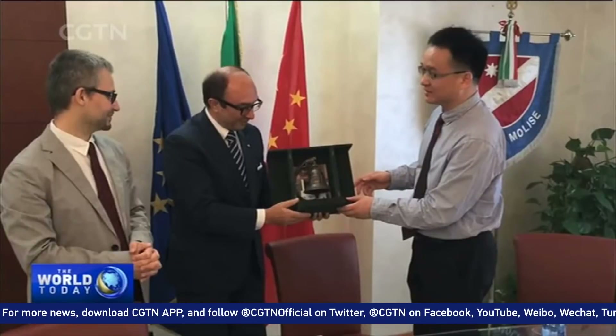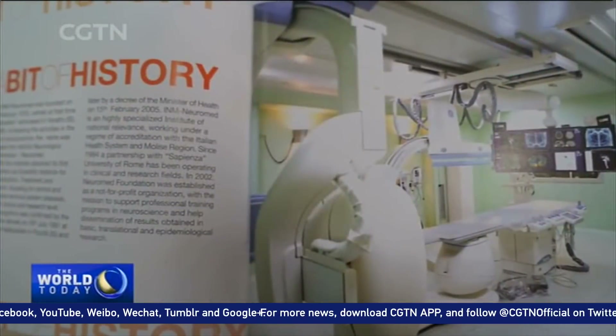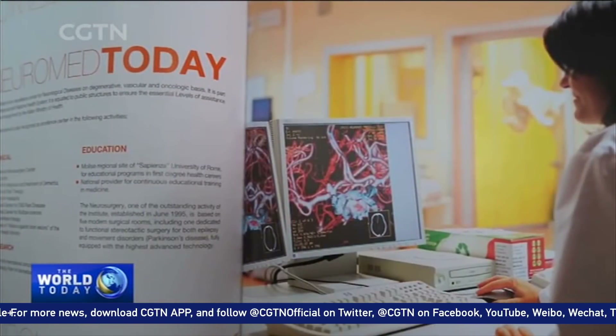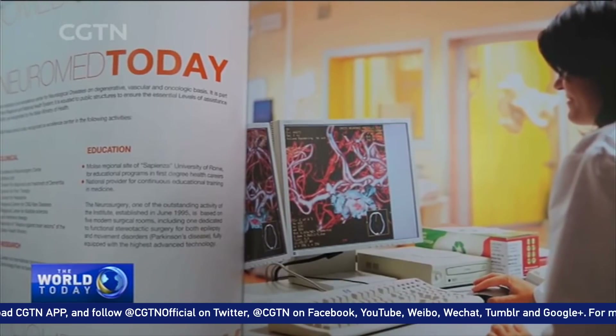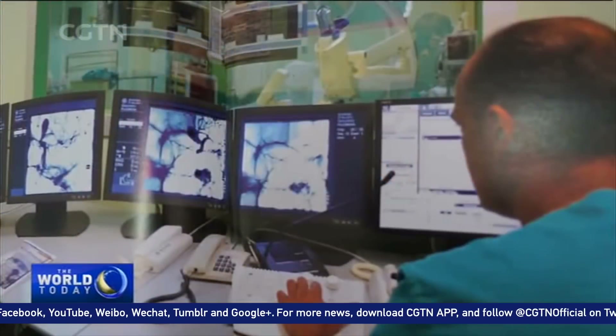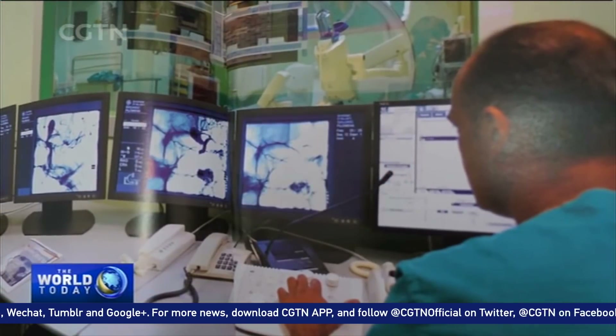The Mediterranean Institute of Neuroscience in Italy is the world's top brain science research center with rich clinical experience. In July, the Italian Brain Science Research Center formed a collaboration with HUST to establish a digital PET research center for the study of brain science.